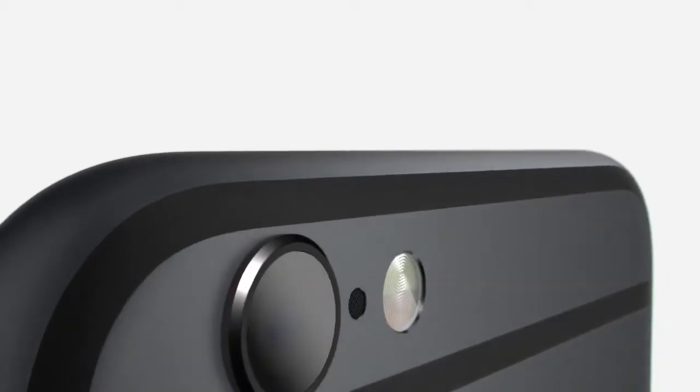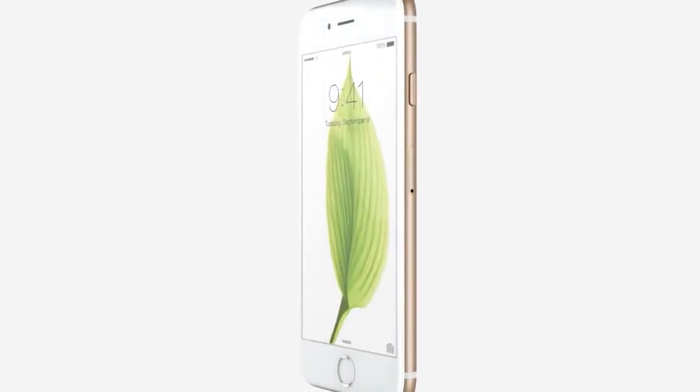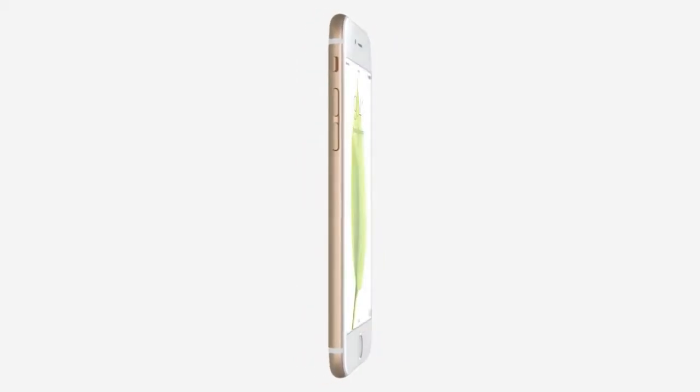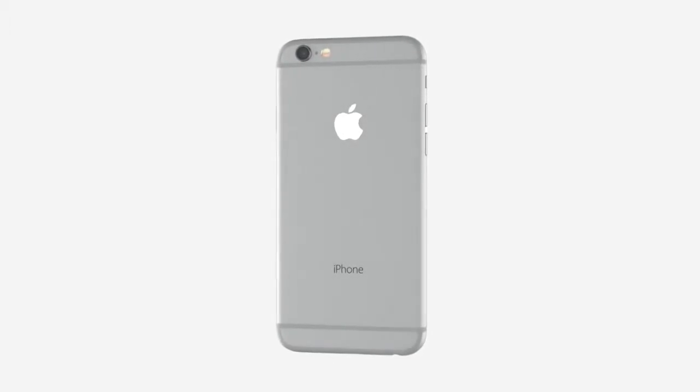A truly great product is ultimately defined by the integration of its hardware and software. Developing an iPhone with a larger and more advanced display launched one of the most significant design and engineering efforts since we introduced the original product. With a 4.7-inch display, iPhone 6 becomes taller and wider. We made the design dramatically thinner, while developing a smooth continuous surface that is comfortable to both hold and use.